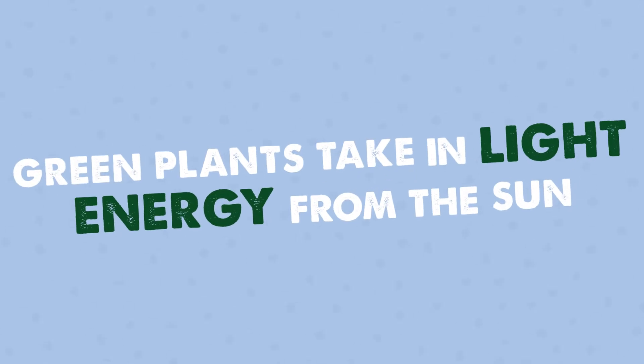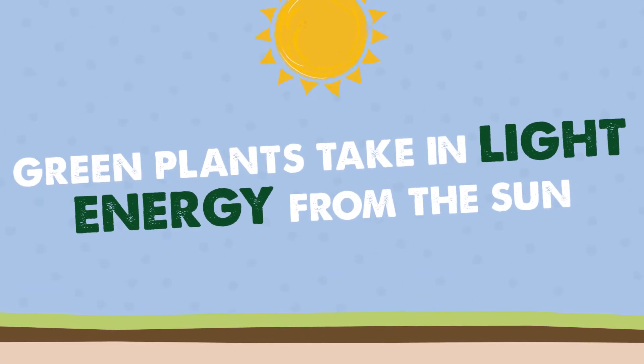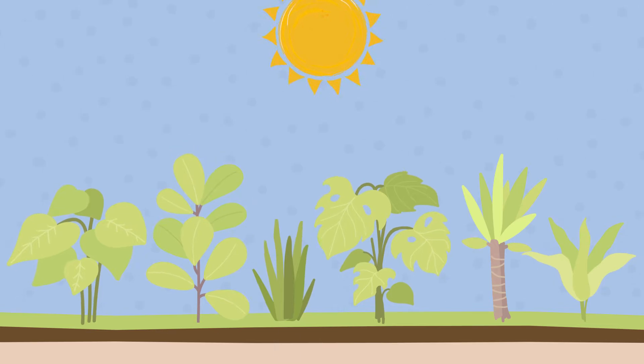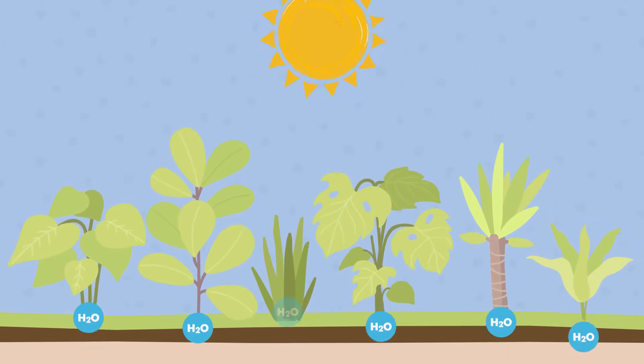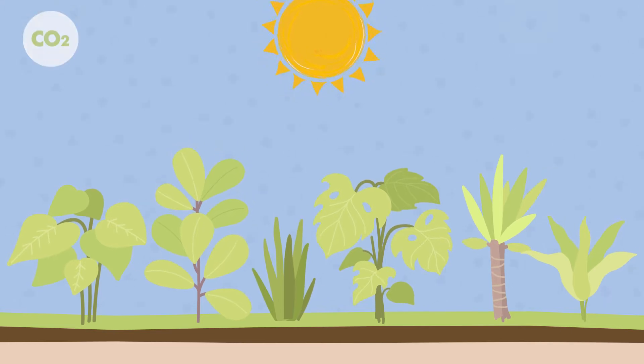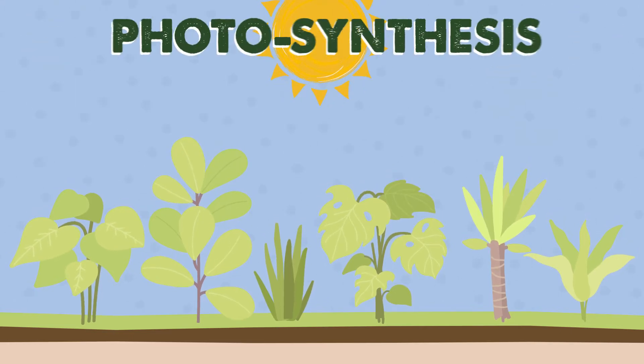Green plants take in light energy from the Sun using a substance in their leaves called chlorophyll. The plant takes this light energy along with water from the soil and carbon dioxide from the air to make its own food. This amazing process is called photosynthesis.